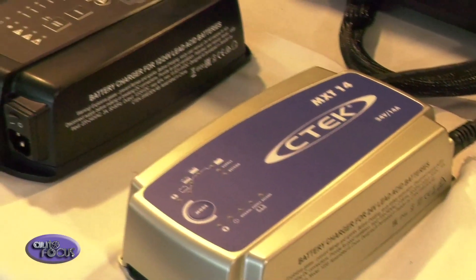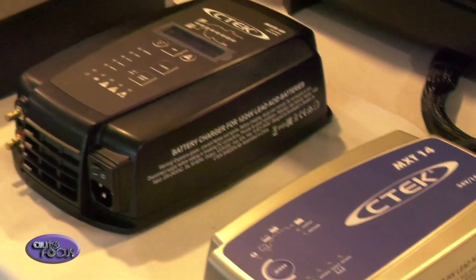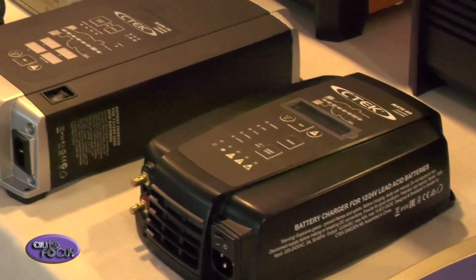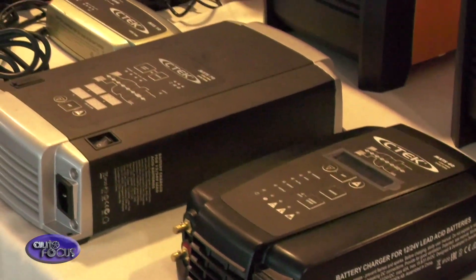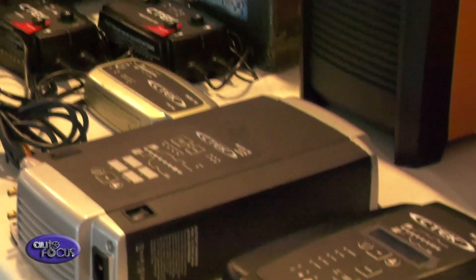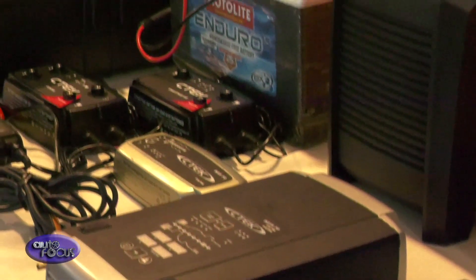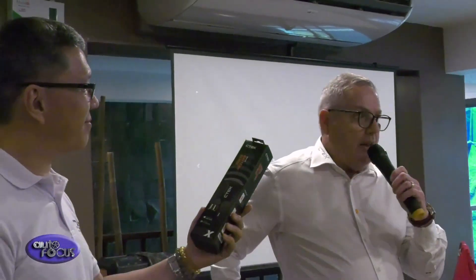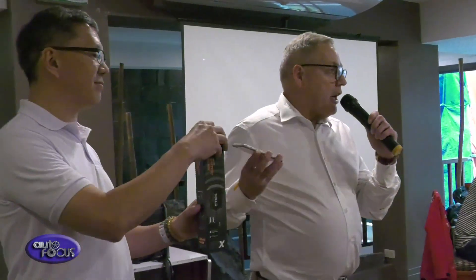C-Tec has been in business around 20 years. We were the first company in the world to introduce switch mode technology battery charging. Our company supplies 40% of the supercar companies around the world, so we have a lot of history with major car manufacturers. Quite obviously, from consumer chargers, we've now progressed into workshop charging, and the next facet of our business will be electric vehicle charging.